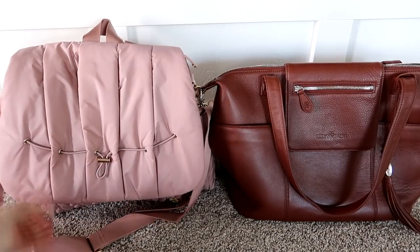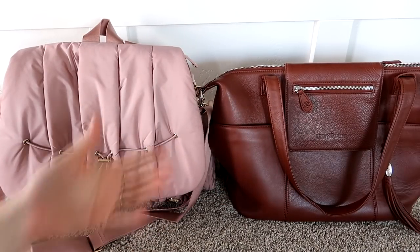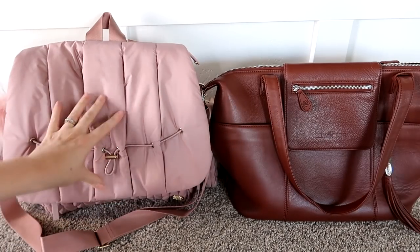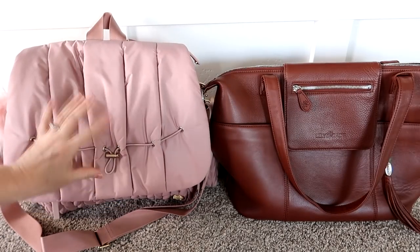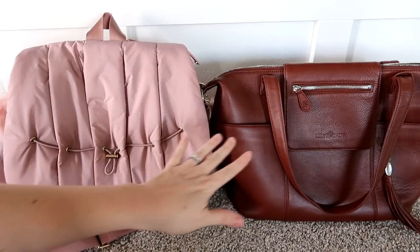As far as price goes, these are both really nice high-end bags. The Lily Jade is obviously going to be more expensive because it is a true leather bag. This Hap brand bag will win when it comes to price — it's around $180 and the Lily Jade is more around $300.